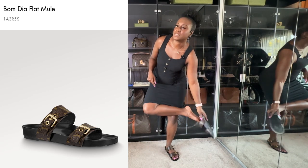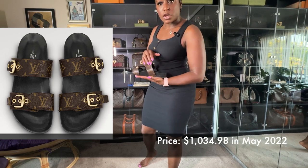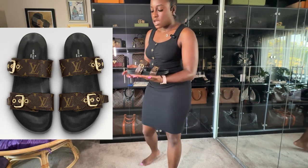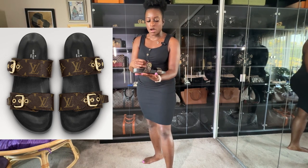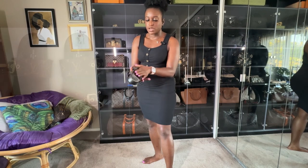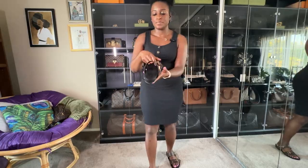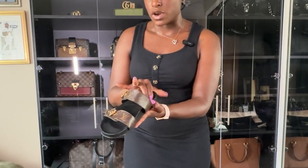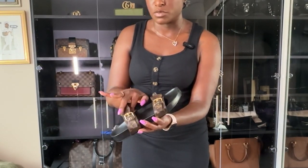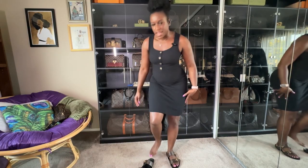These are my Bumgia monogram slides — the original version with two buckle straps. You can tell I've been wearing these. The sole is pretty flat at the bottom, but it does give a little bit of arch support on the side, which is actually perfect for my flat foot.